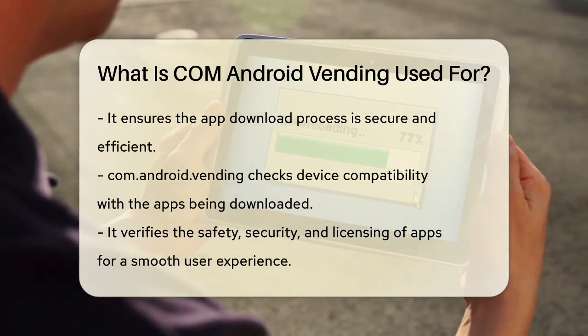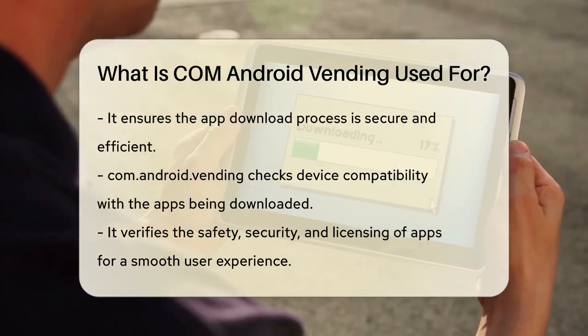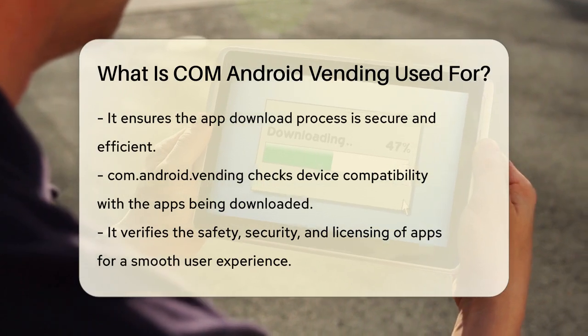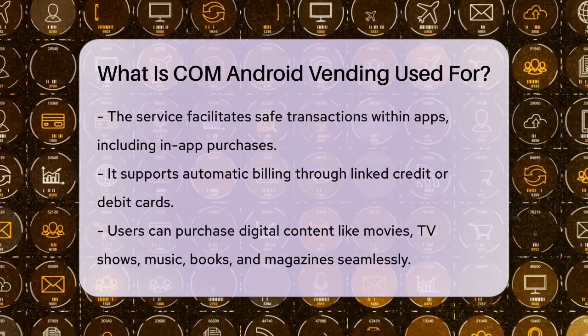This service also helps in checking whether the device you're using is compatible with the app you're trying to download. It verifies the app's safety, security, and license, making sure you get a smooth and safe user experience.